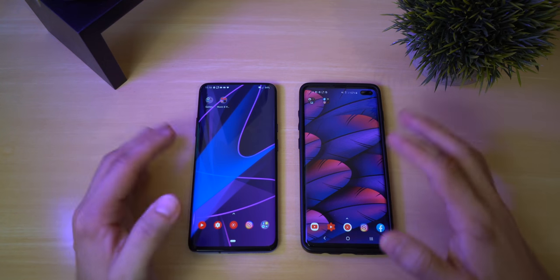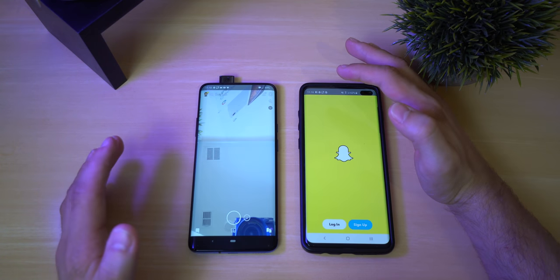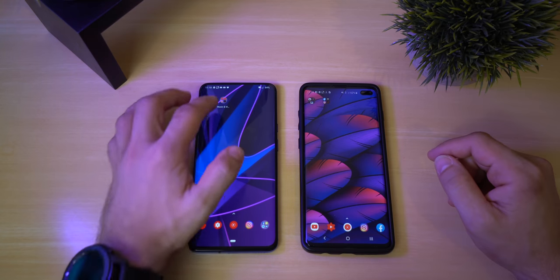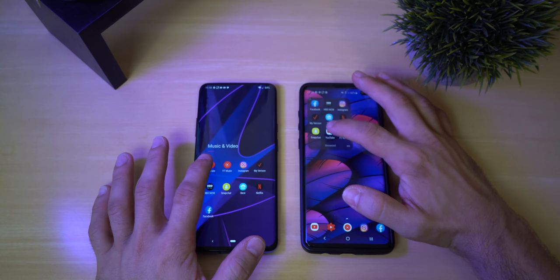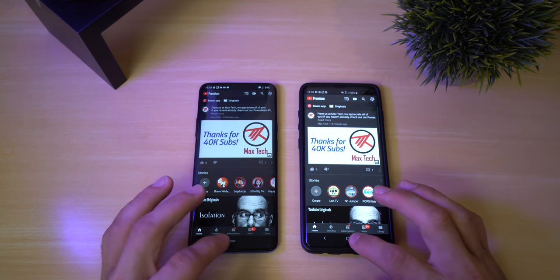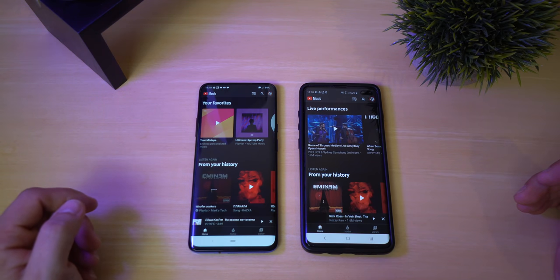By the way guys, I forgot to mention all of these are set to 0.5 animations. Snapchat — that one opened up faster, obviously you can't have two Snapchats open at the same time, but the OnePlus did open it up faster and that camera came out really quick. Now let's open up YouTube — the Galaxy opened it up faster. And YouTube Music — the OnePlus opened it up much faster. So honestly it's pretty even.